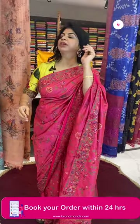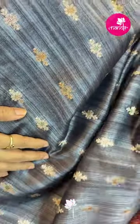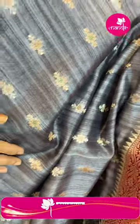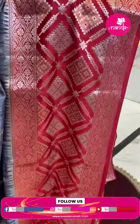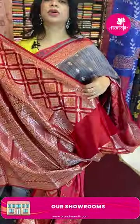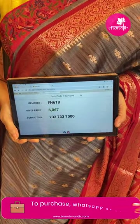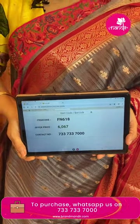Next sari: mud castle in gray and red combination. Soft mud castle, shaded design with chini florals. Border contrast across six with diamonds and floral vines. Blouse contrast across six with floral brocade blouse and water. Sari pricing: 6,067. FN618 is the sari code. WhatsApp: 733-733-7000.